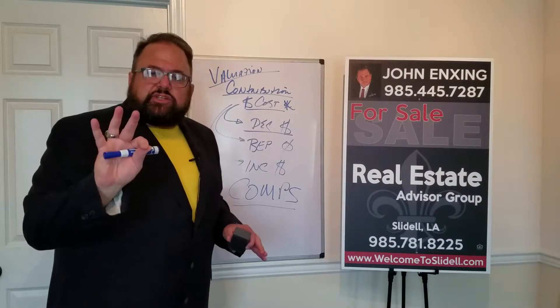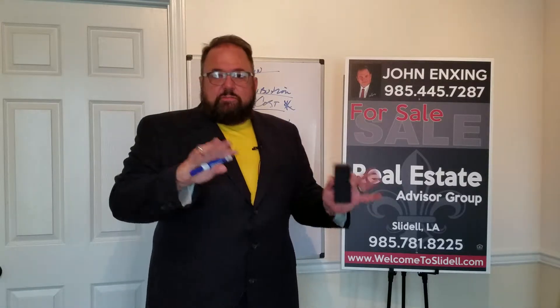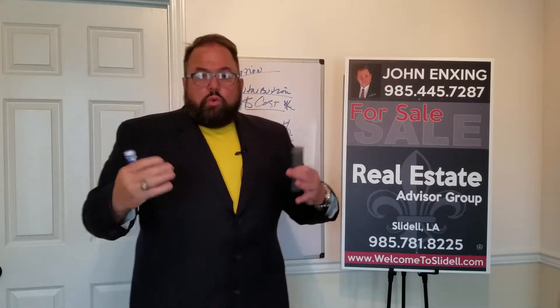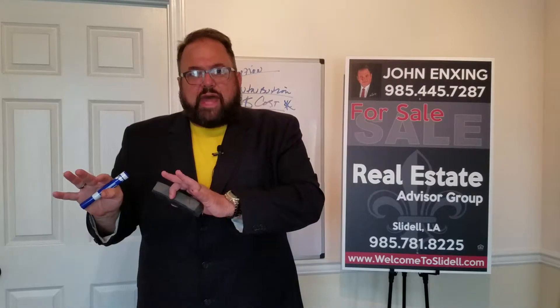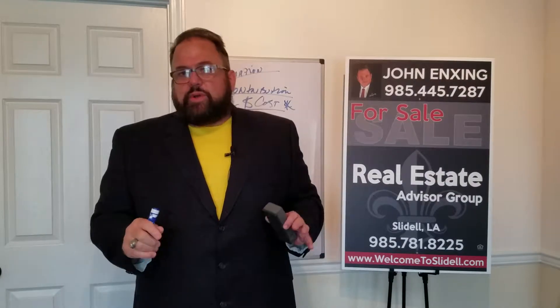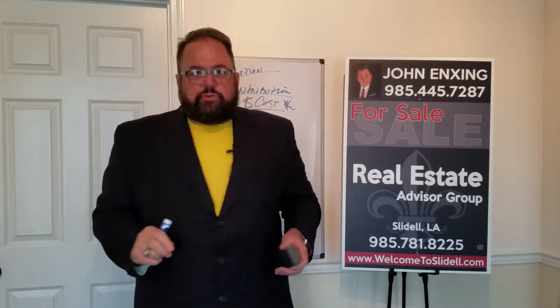There are three things that this contribution cost can do. It can bring you what they call the law of diminishing return, where your input is $5,000 and your return on that $5,000 is negative. You don't get your money back — at least not at a break-even point or an increasing return.